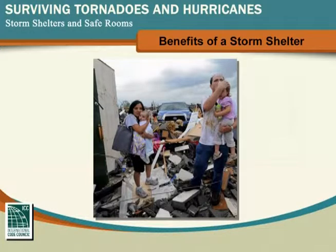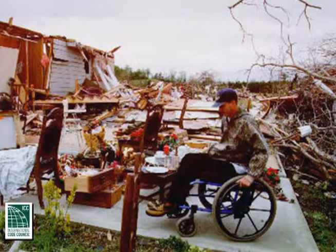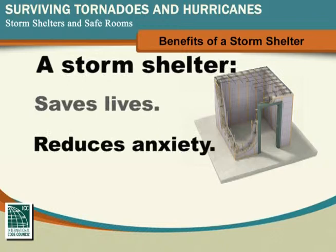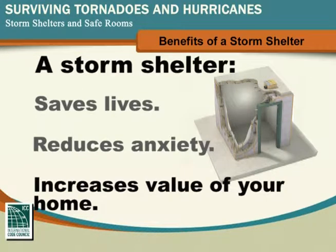The benefits of having a safe place to ride out the storm are obvious. It has been proven that storm shelters save lives. Having a refuge also reduces anxiety, and having a storm shelter in your home increases its value.